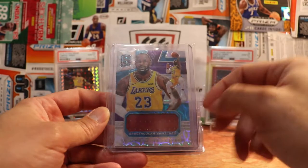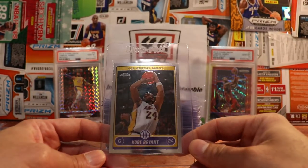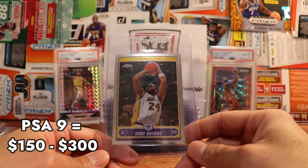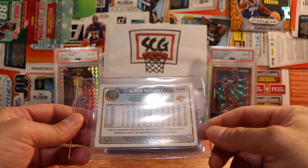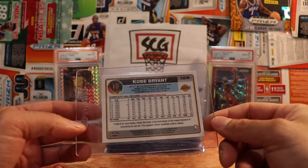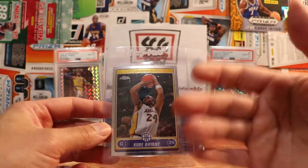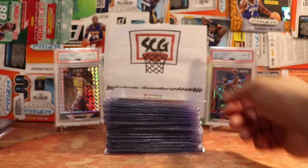Next up we have a Kobe Bryant — this is Topps Chrome, just a base card. Very clean card. I don't think there's any chance it'll get a 10; even if it's perfect I think they'll just automatically give it a nine. This is 2006-07 Topps Chrome — very clean look, kind of typical of Topps Chrome that year, looks a little more old-school. The refractors look cool too.